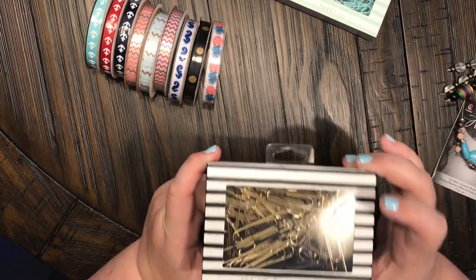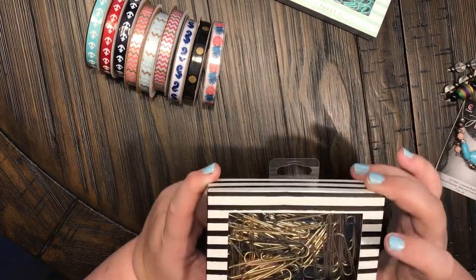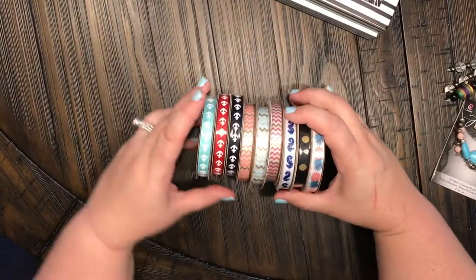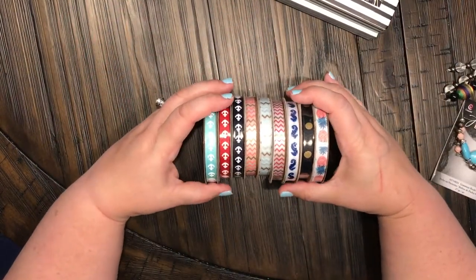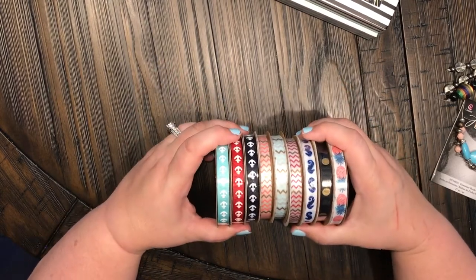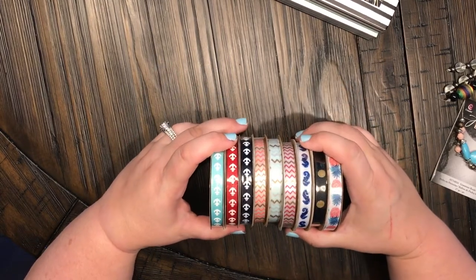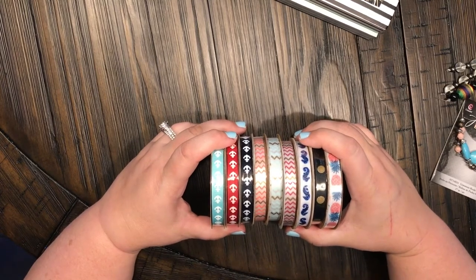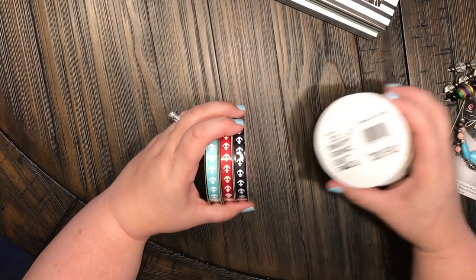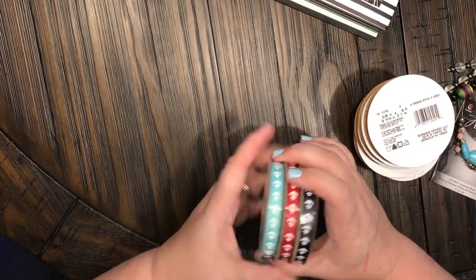Watch out because I will be making paper clips coming up soon! I definitely went there with the intention of buying some ribbon to make tassels, because I just started making tassels for my travelers notebooks, and these were 40% off so I was super excited about that.